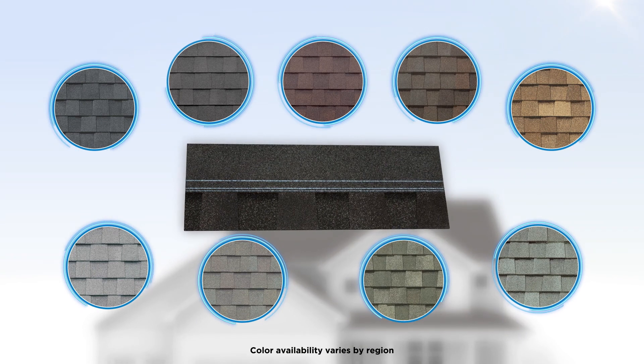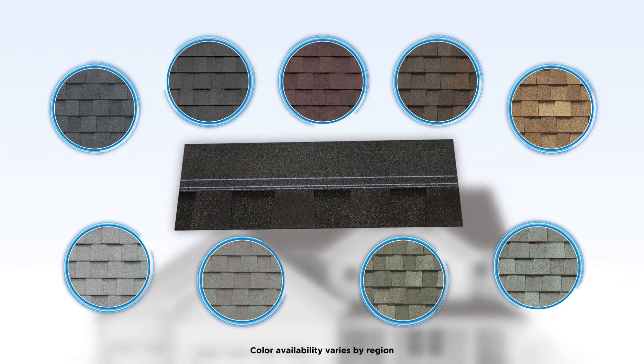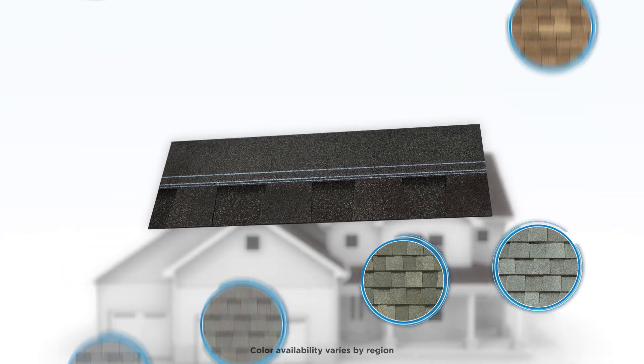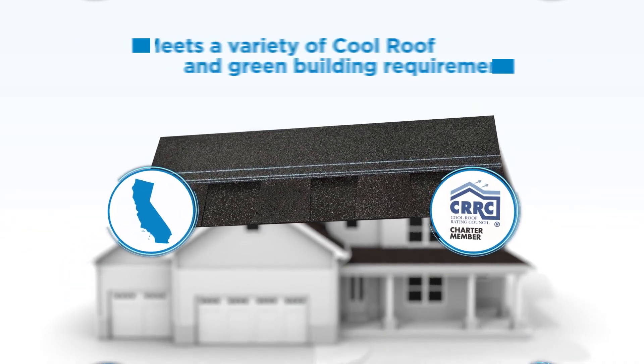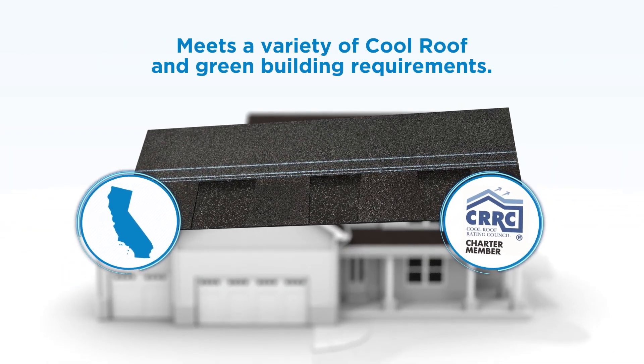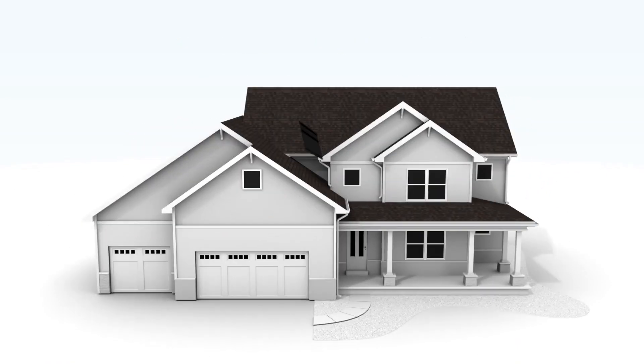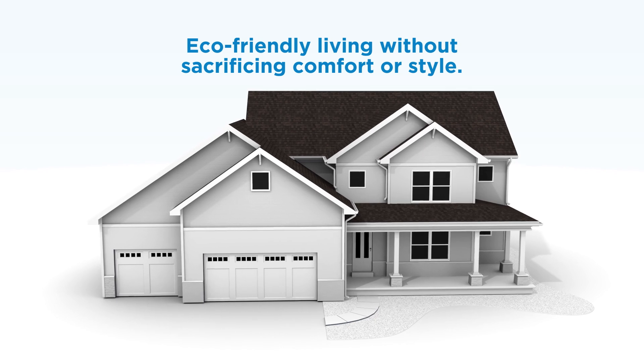Available in a palette of rich authentic colors that include darker hues, homeowners can choose from a wide range of classic looks that boost curb appeal. Have peace of mind that your roof will meet a variety of cool roof and green building requirements, and be proud of your commitment to making the world a better home for all.